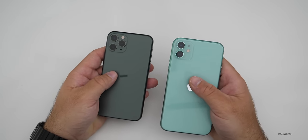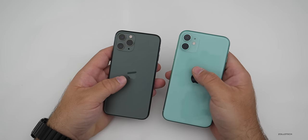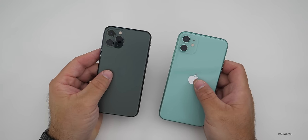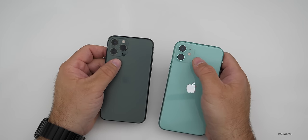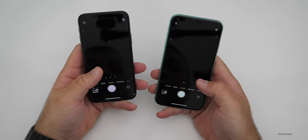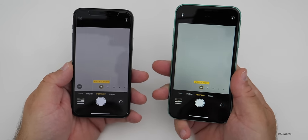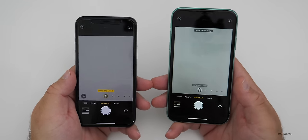I wouldn't say you're missing a whole lot unless you need to zoom past 2x — you really don't need a telephoto lens. Instead, you've got a wide and ultra-wide, which I think is much more useful for most people. They're incredible cameras and both record in 4K 60fps. Both have portrait mode this year, and both can do portraits of animals or objects. Last year with only one lens on the iPhone XR, you could only take portraits of people; now you can take portraits of flowers or anything else.